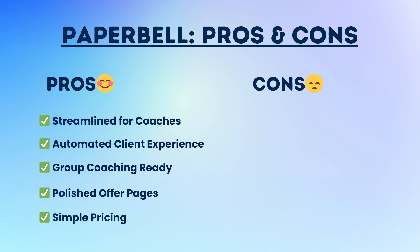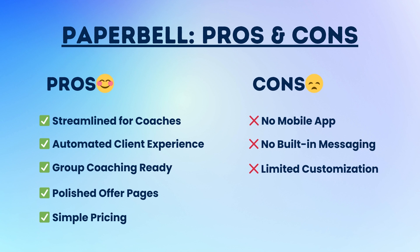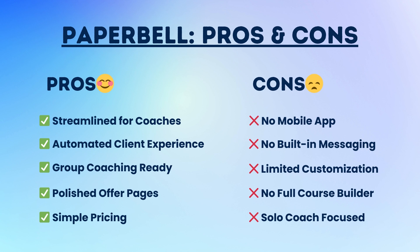Now let's balance it out with potential limitations. Con number one: no mobile app — Paperbell is web-only, so both you and your client need a browser to access it. Con number two: no built-in messaging — to chat with clients inside the platform, you'll need email or another tool. Con number three: limited customization — branding options are pretty basic, and if you want full control over design and layout it may feel restrictive. Con number four: no full course builder — you can upload files with a limited file size, but there's no drag-and-drop course creation or interactive lesson builder. Con number five: if you're running a team or multi-coach business, Paperbell might feel too limited.